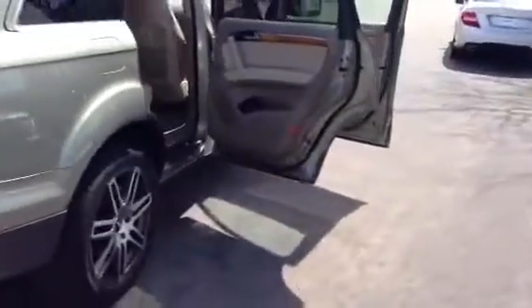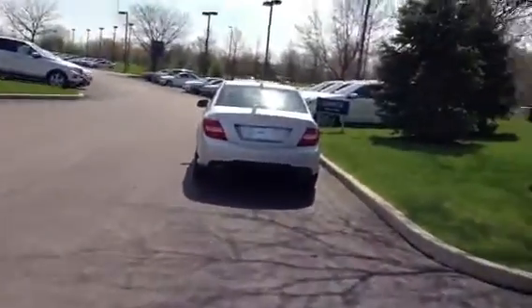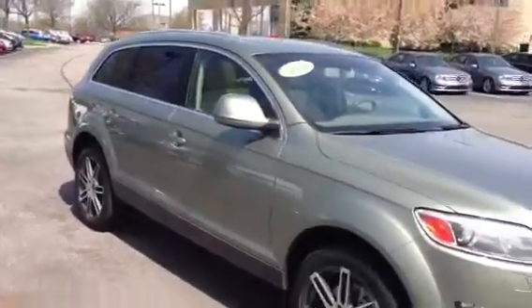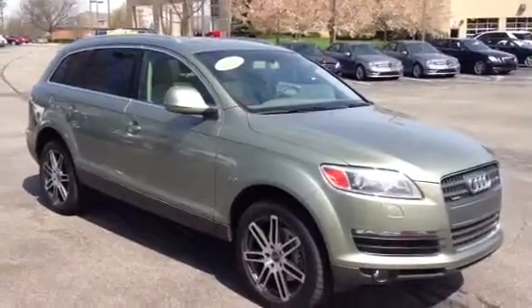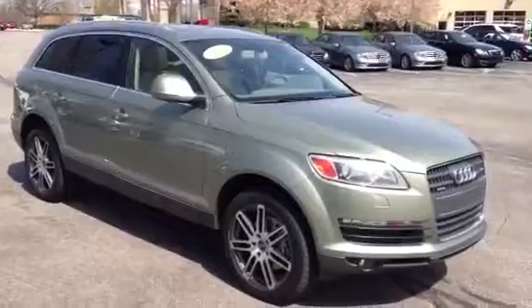Our liftgate, of course. If you have any questions at all, you can get a hold of me on my direct number, which is 614-376-0084. My name is Doug from Crown Mercedes-Benz. Hope you're having a great day and I look forward to talking with you soon.